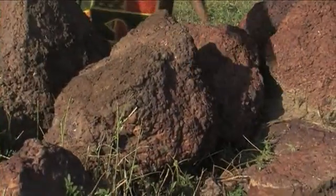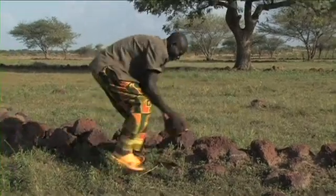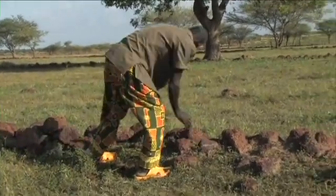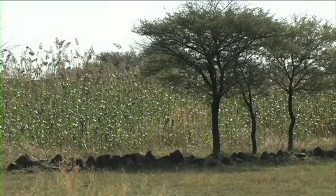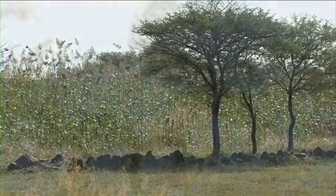But how has he fared after all these years? It has been more than 20 years that I started to make stone lines. I've really benefited a lot because it's increased my production in such a way that I have always enough to eat, and I never have to struggle to make ends meet.